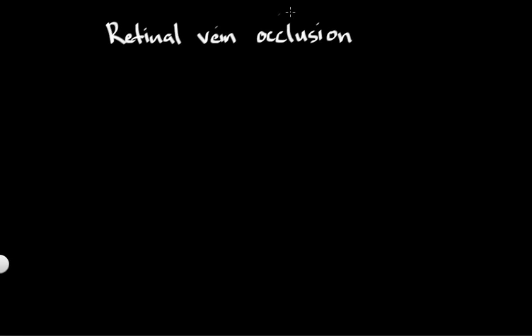Hello and welcome to Dr. Z's Health Education Project. In this video, I'd like to talk to you about the treatment of retinal vein occlusions. Retinal vein occlusions result in bleeding and swelling of the retina, and sometimes damage to the blood circulation of the retina.